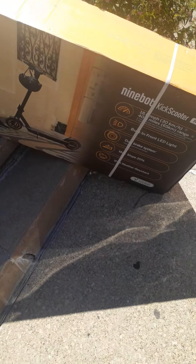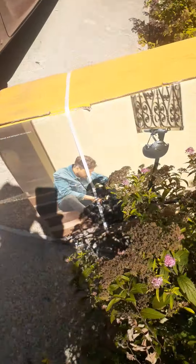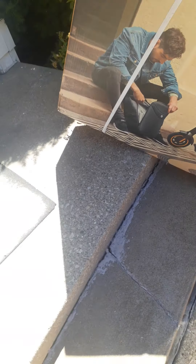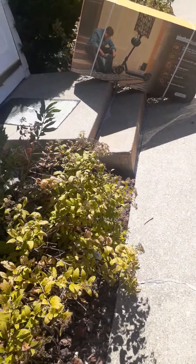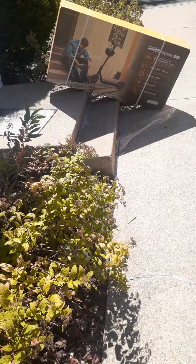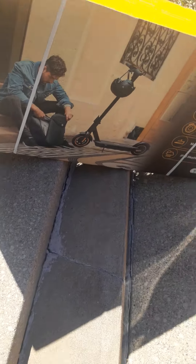Too bad I don't have time to mess around with it and open it. But there it is — the box is very nicely packaged, which is good. So this is the one. This will probably be my last scooter right here. Well, I can't say that. Sometimes you get a scooter for different applications, but I think this one will probably make me feel pretty satisfied.